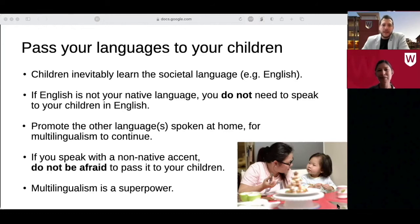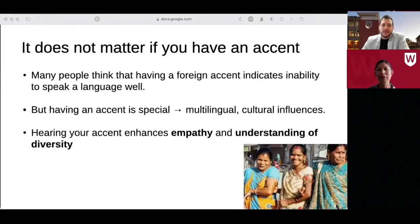But should parents be concerned if they speak with a foreign accent? It really doesn't matter if you have an accent. Everyone has an accent, and no accent is better than the other. Many people think that having a foreign accent indicates inability to speak a language well, which is in most cases not true. But having an accent is special — it signals you are multilingual, or that you or your family come from a different country and have experience growing up with multiple cultural influences. If English is not your native language, your children will hear your non-native accent when you speak English in the community, resulting in enhanced empathy and understanding of diversity.